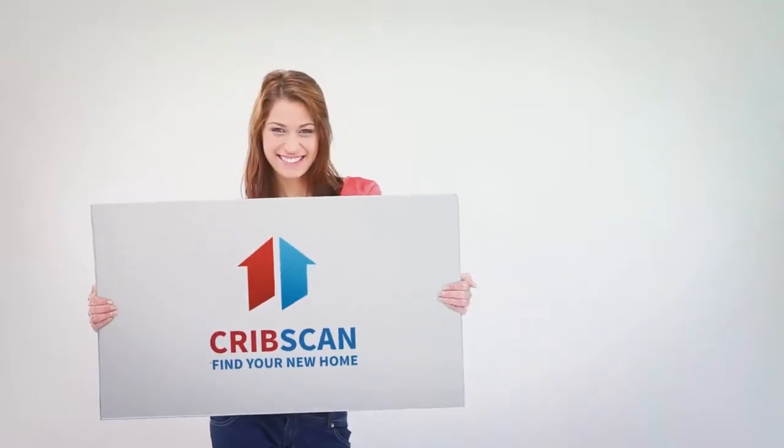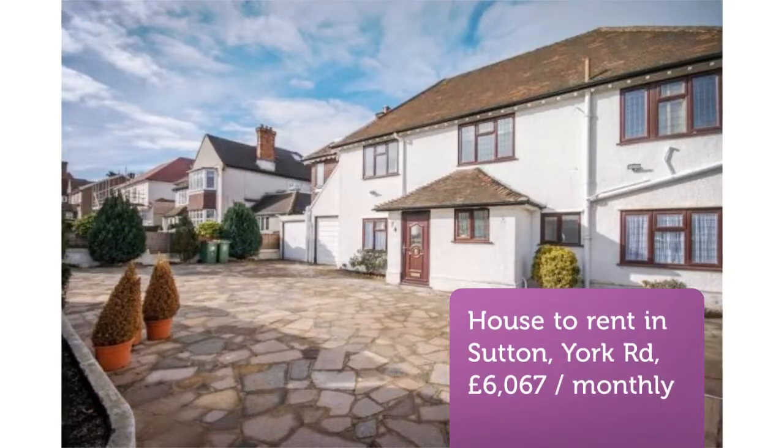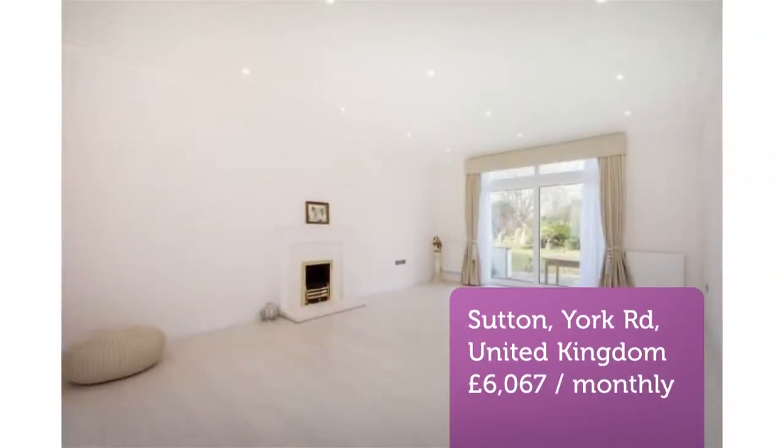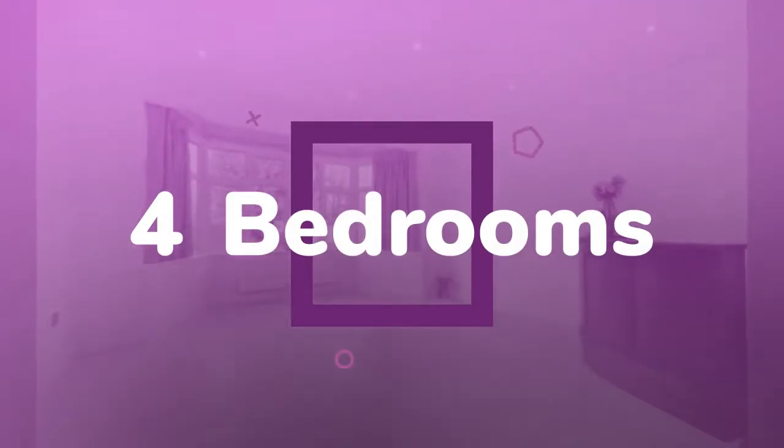Four-bedroom detached house, York Road, Cheam, SM2. Short let. This stunning four-bedroom, four-bathroom detached house has been recently refurbished throughout to a superb standard and offers ample living and entertaining space.